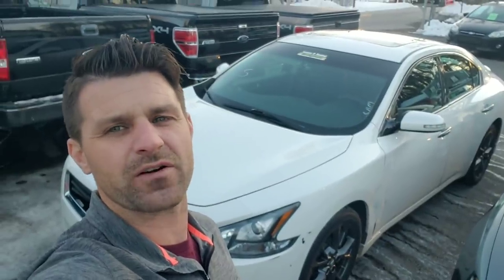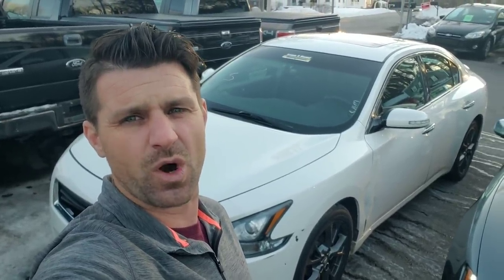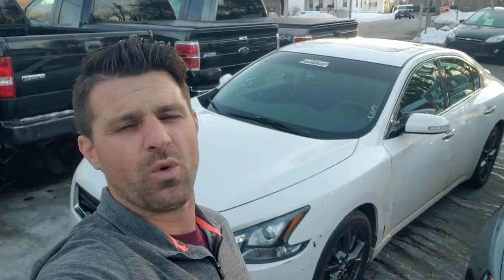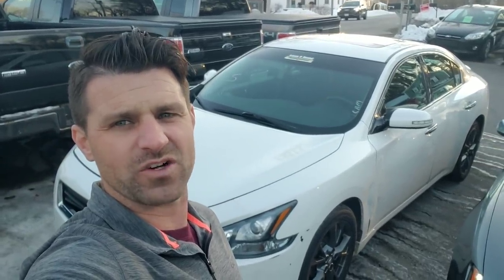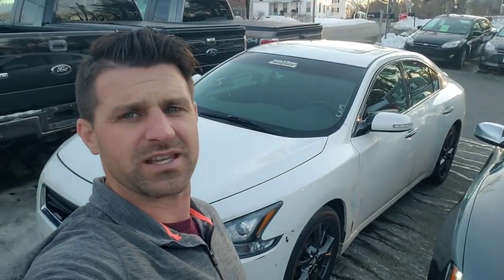I have a car dealer scenario for you. This is one of those interactive videos where I genuinely want to know how you guys would handle this situation. Before you make a decision, I really want you to put yourself in my situation and try to decide as if it was your own money tied up into this vehicle. How would you handle it? So let's get started.